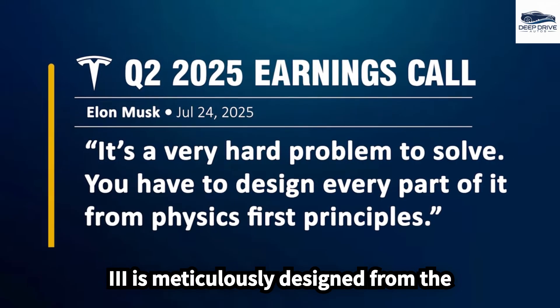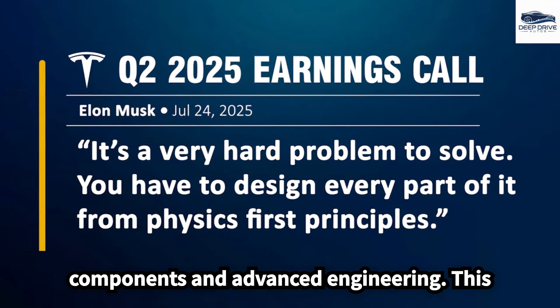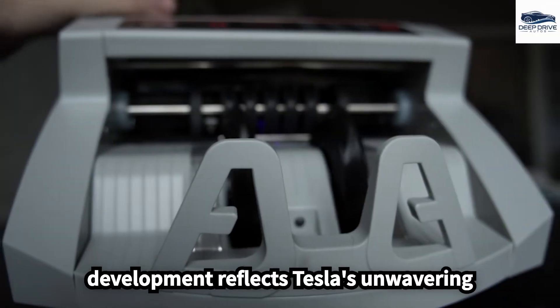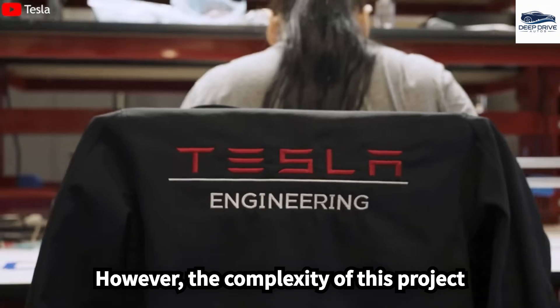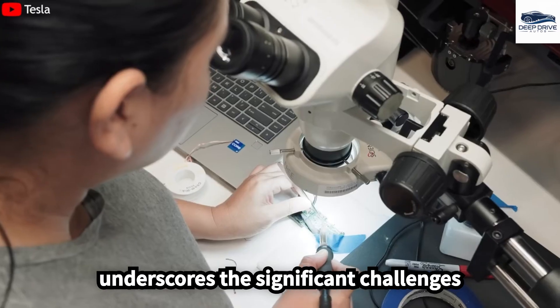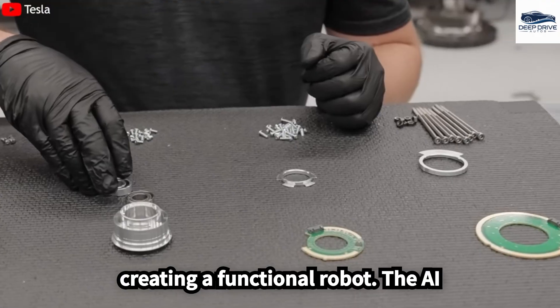Optimus 3 is meticulously designed from the ground up, incorporating custom components and advanced engineering, reflecting Tesla's unwavering commitment to innovation in robotics. However, the complexity of this project underscores the significant challenges that Musk recognizes in the pursuit of creating a functional robot.